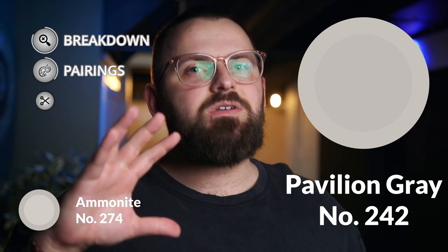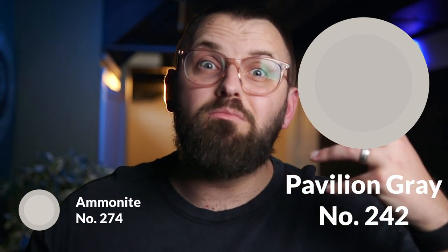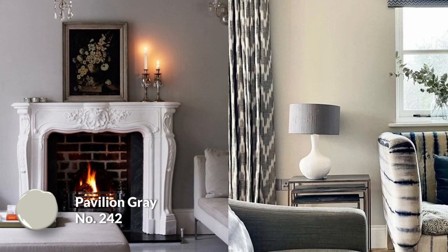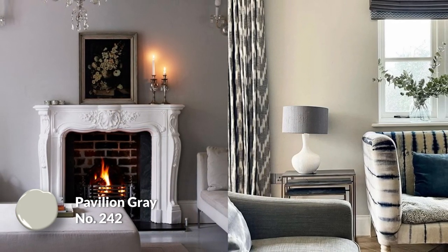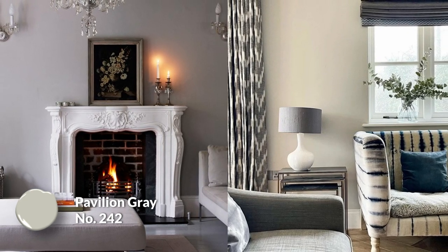I only have Pavilion Gray in here to give you a slightly deeper color option for the rooms in your home that maybe get way too much light. I almost see the two working in tandem, because Ammonite is light enough that if you have massive windows just pouring light into your room, it may feel a bit bland and kind of boring. That's exactly where I would slide in Pavilion Gray in those over-lit rooms — which admittedly isn't a very common occurrence, but it can happen. It just gives you a very similar option that is a little more rich and substantial.